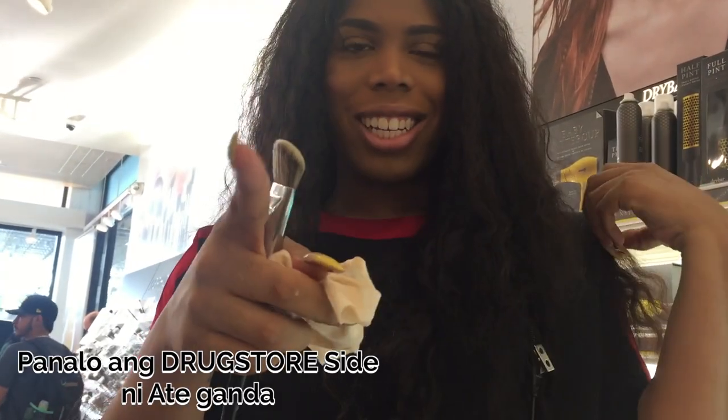That side is drugstore, that side is high-end. Hi guys, we just got home and it's already 9:34 in the evening. This makeup has been on for about 11 hours. So this is the right side — this is the high-end side — and this is the drugstore side. Let's start with the brows — both sides are still intact.